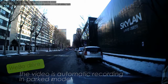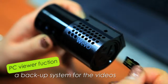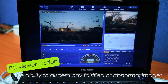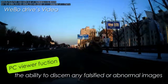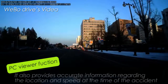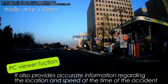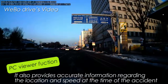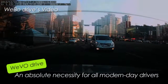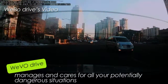Wevo Drive also carries a diverse and one-of-a-kind PC viewer function. This function not only serves as a backup system for the videos, but also has the ability to discern any falsified or abnormal images. It also provides accurate information regarding the location and speed at the time of an accident, in the case a GPS was connected — an absolute necessity for all modern-day drivers.